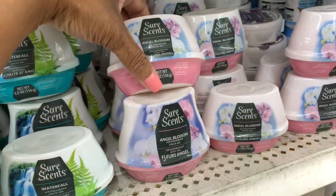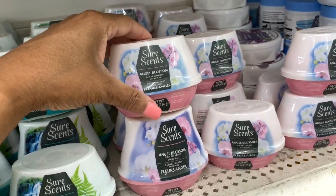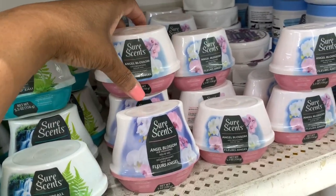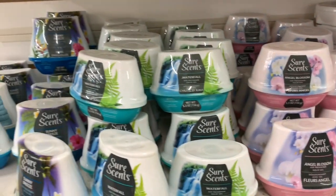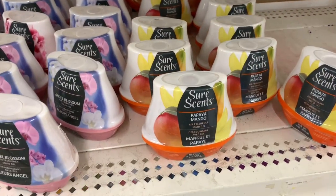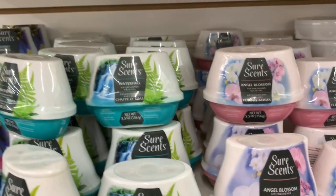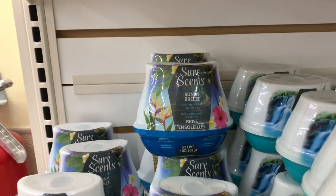Sure Scents here — different fragrances. They have the angel blossom. These are gel air fresheners. They have this one in a wonderful scent, this one here is papaya mango. But these smell very good. And I also see this one back here — sunny breeze.